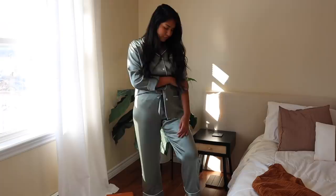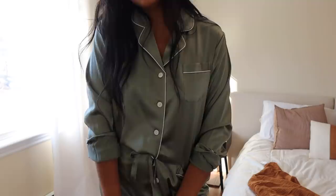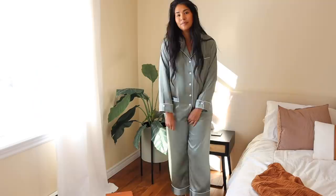The next thing I got from LilySilk was this set of pajamas. These are the most stunning color — I love them so much. They're so soft, so comfortable, and so nice to sleep in. They're also nice to lounge in. The best thing about them, in addition to just feeling nice on my skin, is that when I sleep in these it is naturally heat regulating. That's an amazing property of silk.